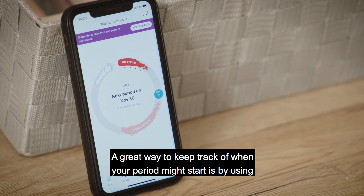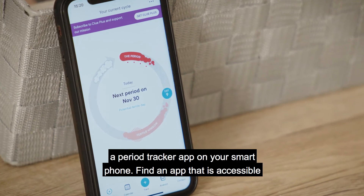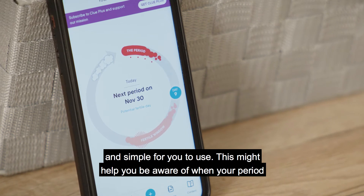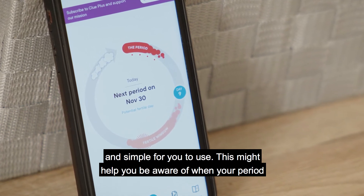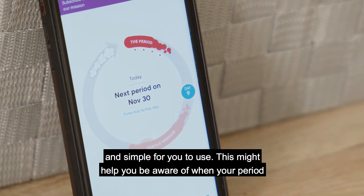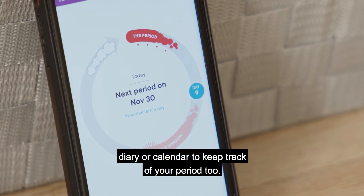A great way to keep track of when your period might start is by using a period tracker app on your smartphone. Find an app that is accessible and simple for you to use. This might help you be aware of when your period is due so you can plan accordingly. You can of course use a simple diary or calendar to keep track of your period too.